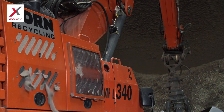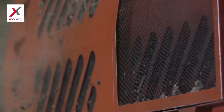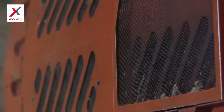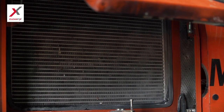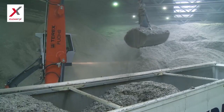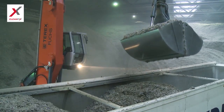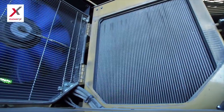CleanFix reversible fans are the solution. The cooler screen and coolers are automatically cleaned while the machine is working at any fan speed and any load condition. The need for manual cleaning is minimized or completely eliminated. Whether in a CAT wheel loader or in a Terex Fuchs material handler, productivity increases with a CleanFix reversible fan installation.